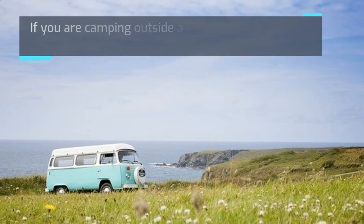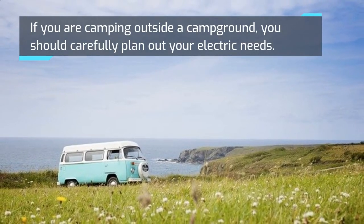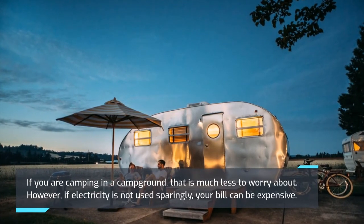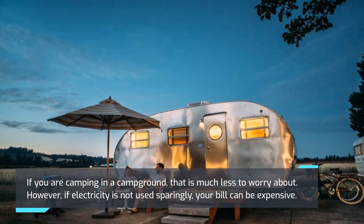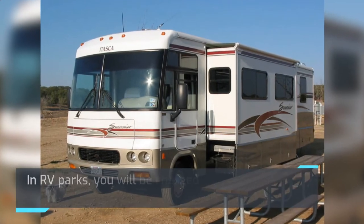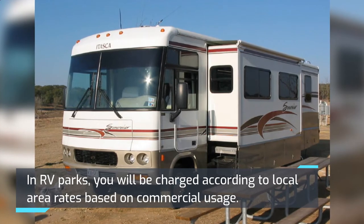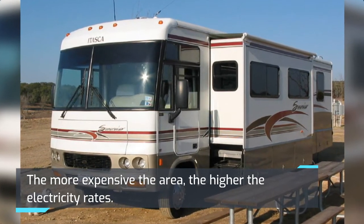If you are camping outside a campground, you should carefully plan out your electric needs. If you are camping in a campground, that is much less to worry about. However, if electricity is not used sparingly, your bill can be expensive. In RV parks, you will be charged according to local area rates based on commercial usage. The more expensive the area, the higher the electricity rates.